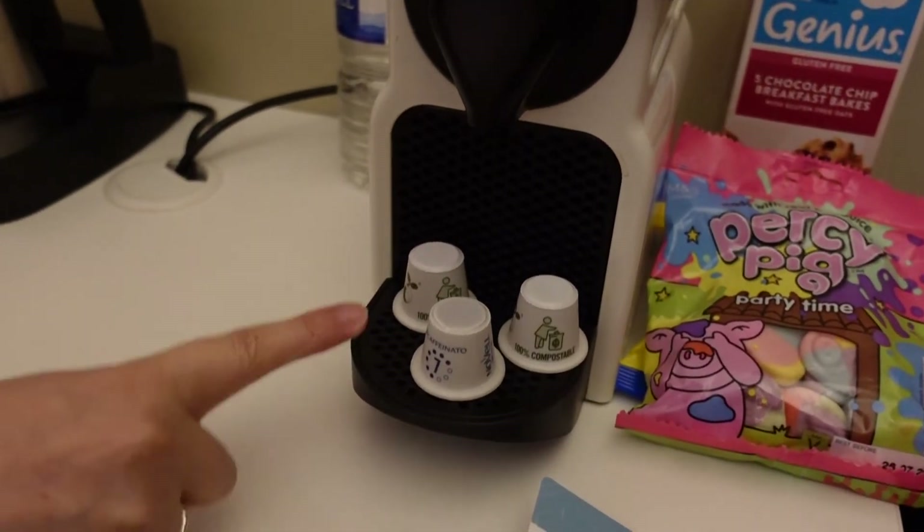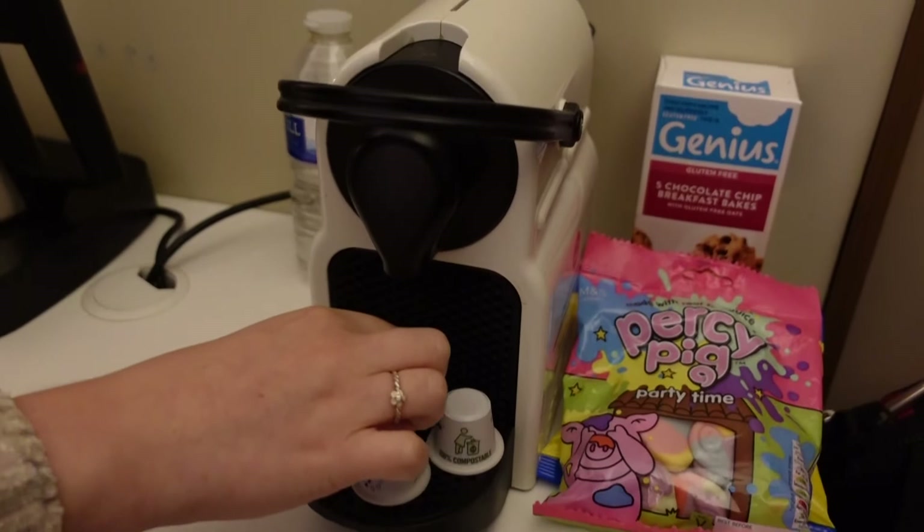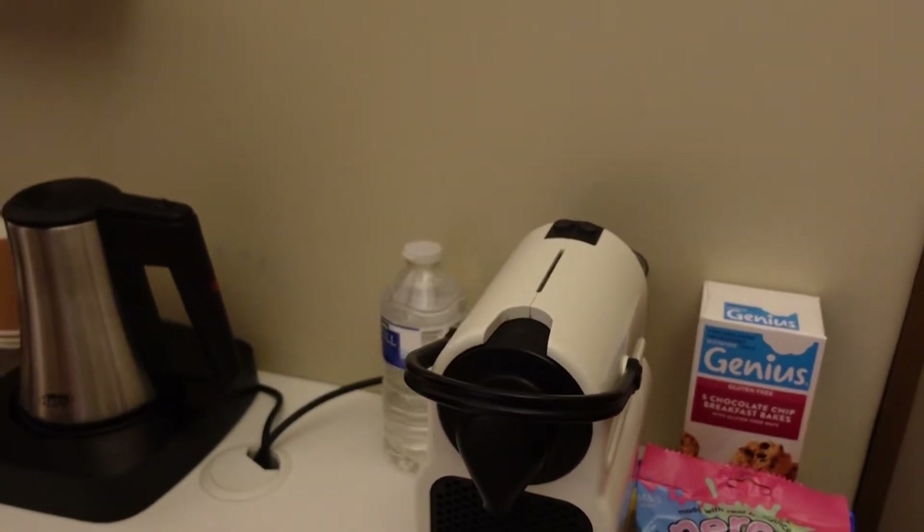Then you get a coffee machine — this is an espresso machine and it comes with some coffee pods, which will come in very handy for Lloyd in the morning.